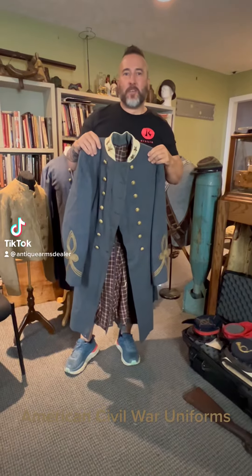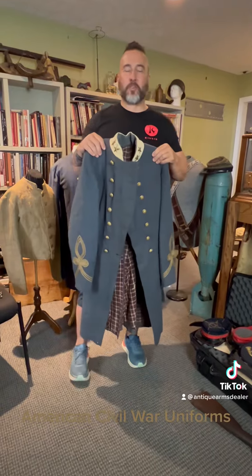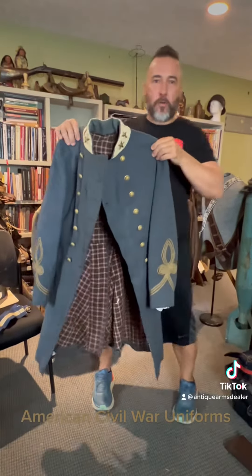Hey everybody, Brian Akins. Wandering around in the shop today and I thought, well, it ain't often you get four Confederate uniforms at one time. So I thought I'd show them off real quick.